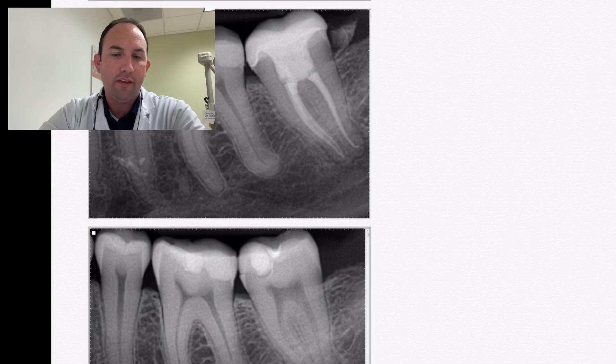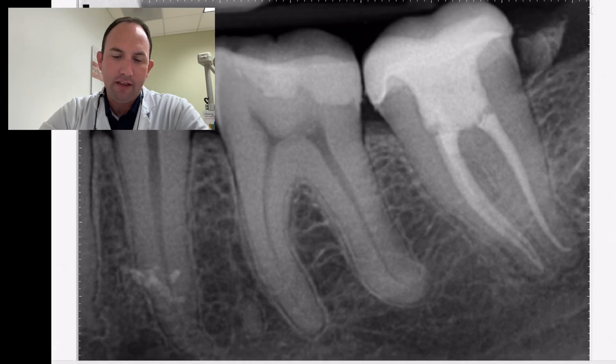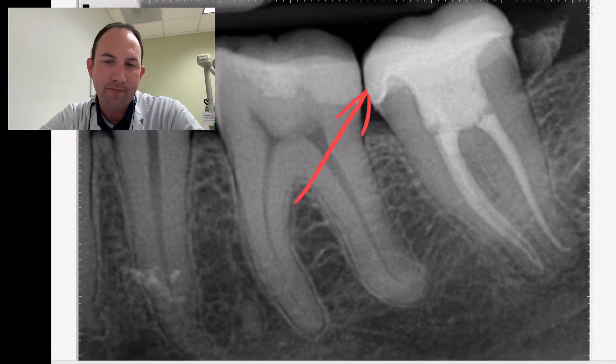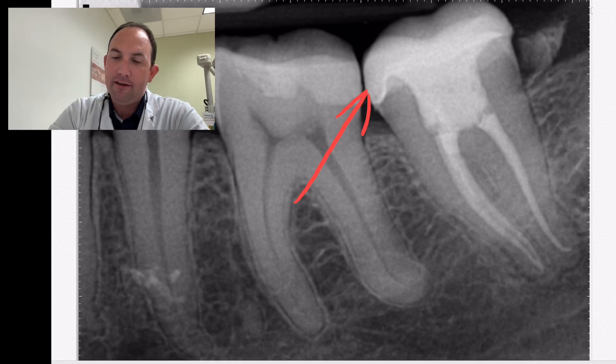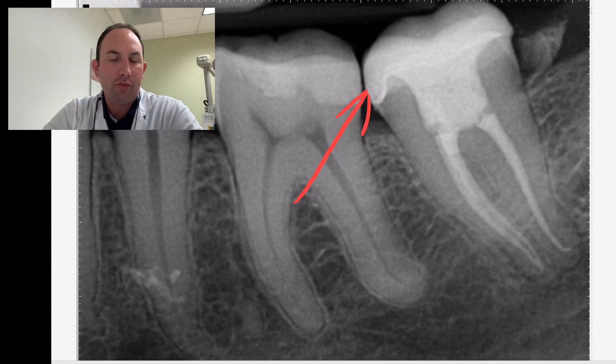Here's the immediate post-op with the root canal and the crown. This crown, incidentally, is a Serismart style crown. The root canal turned out really, really well. It looks like we filled up all the apices — we got a little extra spurt of sealer out the root tip. Looks pretty good for all intents and purposes.